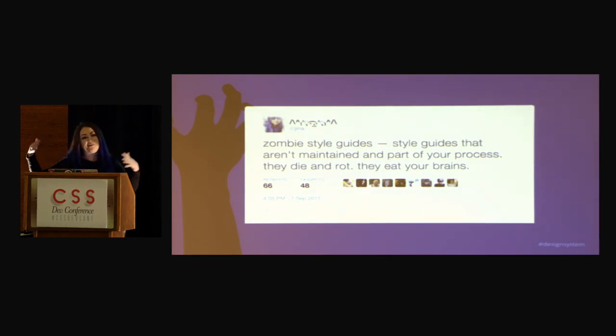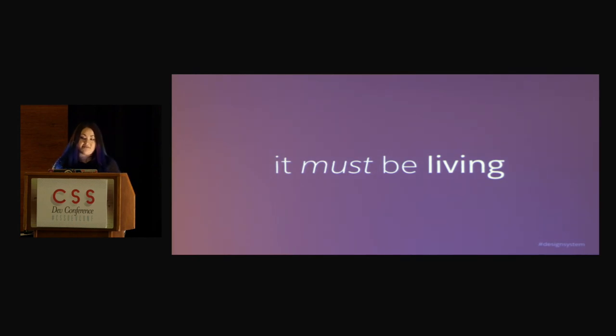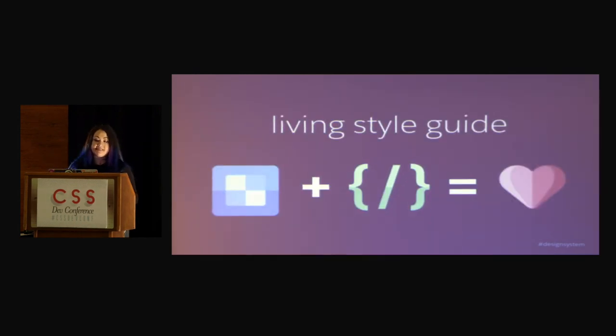The way I like to think of what a zombie style guide is — it's basically a style guide that is not maintained and not part of your process. They're pretty, you put them up, you get a lot of attention, but then you don't maintain it, they die, they rot, they eat your brains. Your style guides have to be living for them to be successful. So the living style guide basically has your documentation, your UI components, and your code, which is not just documented but is used to actually display these elements in your style guide — and that's what makes it living.